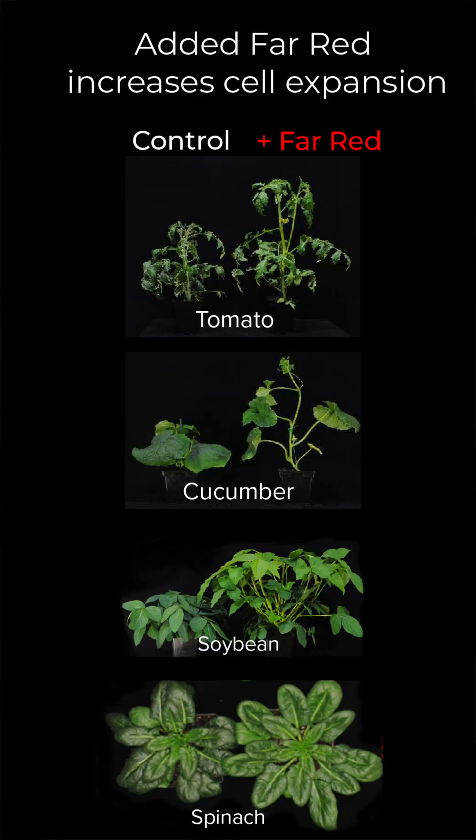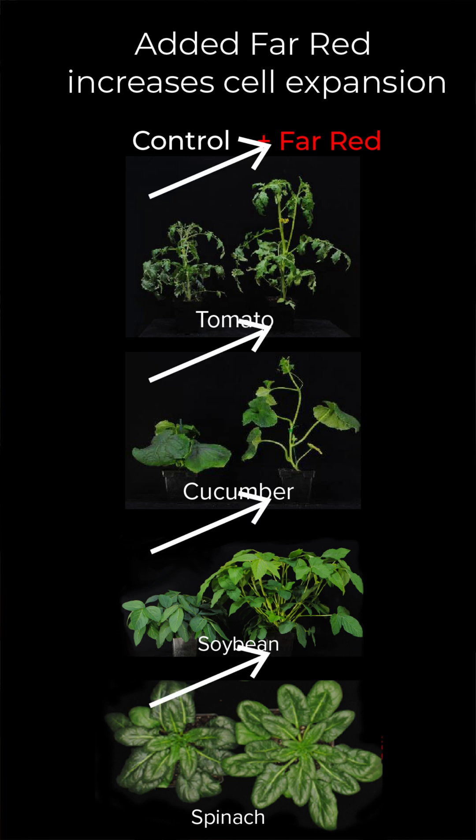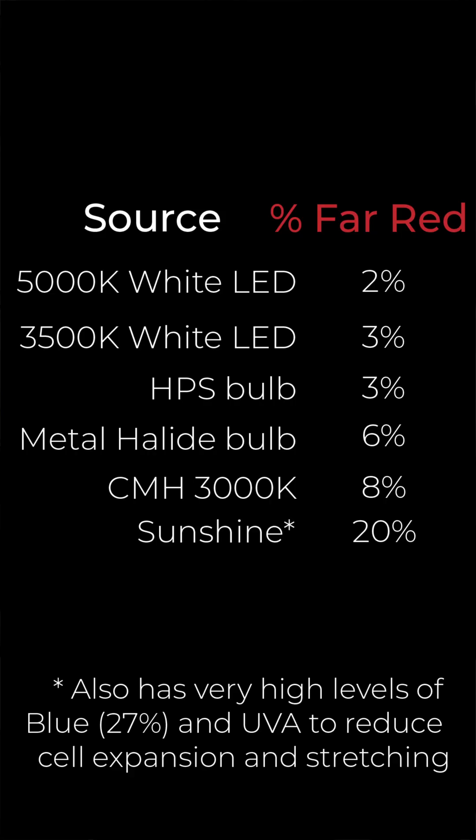So should we add far-red LEDs to our fixtures? There are potential downsides. If there's too much far-red, the plants think they're in shade and will stretch. This occurs when there is in excess of about 5% far-red in the spectrum, and LED grow lights with white LEDs typically have about 3% far-red in the spectrum anyway.